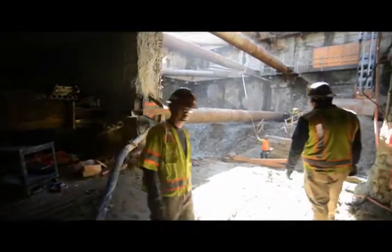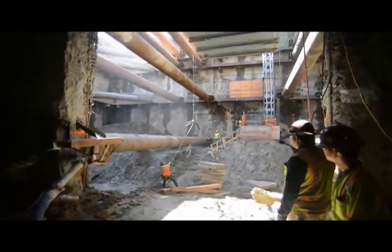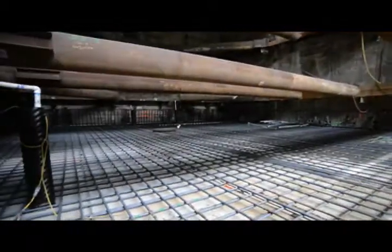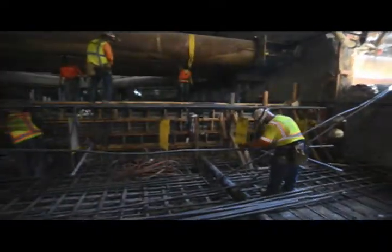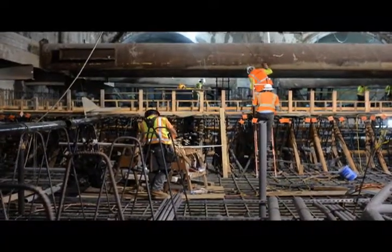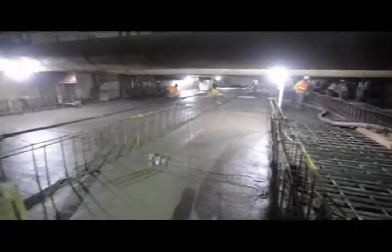At the Yerba Buena Moscone station site, workers have completed excavating the headhouse, or entrance structure to the station, followed by the installation of waterproofing and constructing the rebar cage of the invert slab. Inside the station box, the last sections of the platform level invert are currently being constructed. Workers have built the invert in sections roughly going from north to south, installing rebar and a host of utilities before pouring concrete.